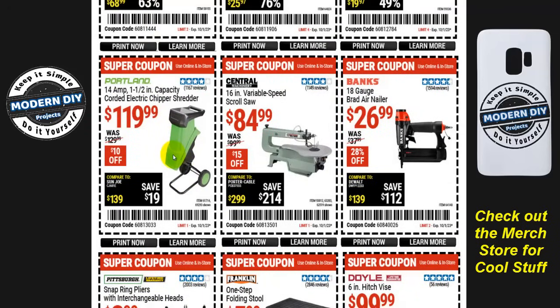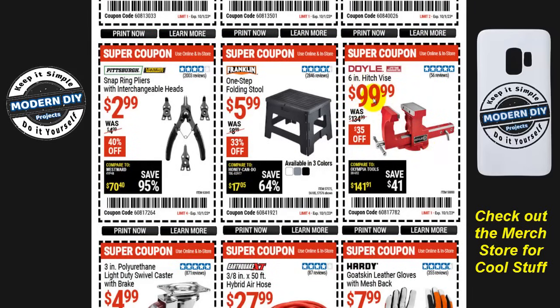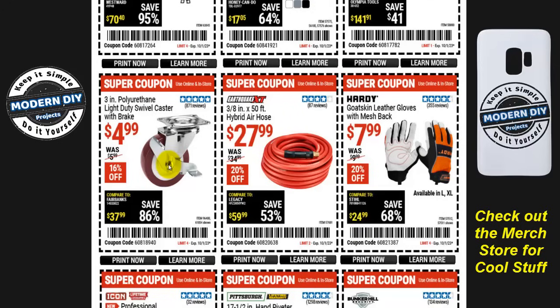From Portland, the 14-amp one-and-a-half-inch capacity corded chipper shredder is $120, normally $130, only $10 off — keep in mind it's only for small branches, not big lumber. The Central Machinery 16-inch variable-speed scroll saw is $85, normally $100, $15 off. The Banks 18-gauge brad nailer is $27, normally $38, 28% off. The Doyle six-inch hitch vise is $100, normally $135, $35 off. A one-step folding stool from Franklin is six bucks, normally $9, 33% off. Pittsburgh snap ring pliers are three bucks, 40% off, normally five. And the polyurethane light-duty swivel casters with brake, three-inch, are five bucks, normally six.